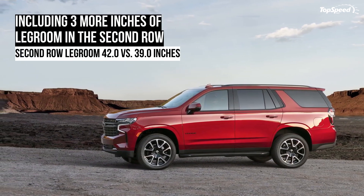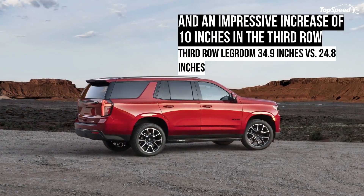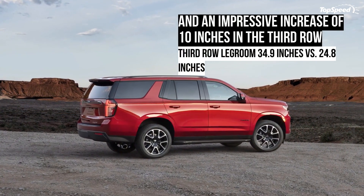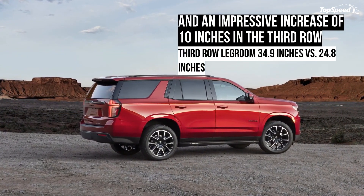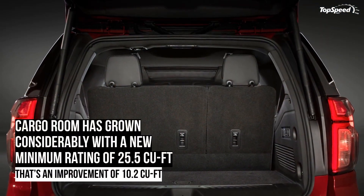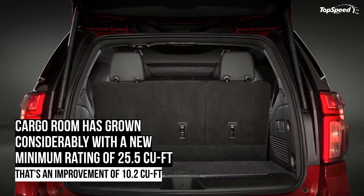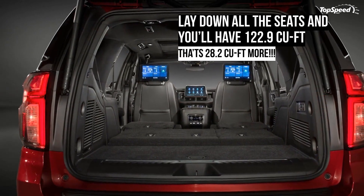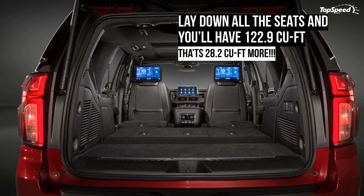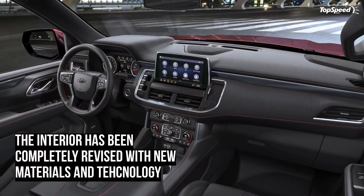Chevy made an all-new chassis, and with it comes a revised adaptive air suspension and a longer rear multi-link suspension that will drastically improve ride quality and handling abilities. On top of this, the 5.3-liter and 6.2-liter V8s carry over, offering 355 horsepower and 420 horsepower respectively.